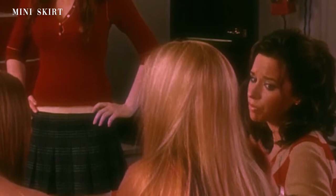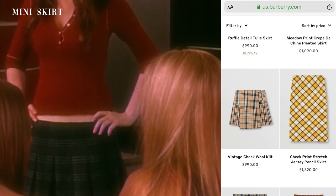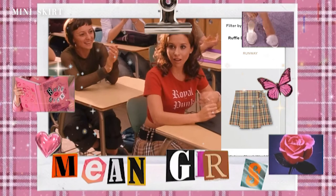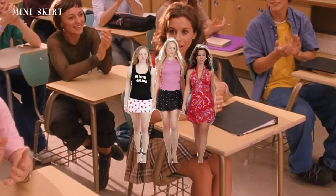Speaking of plaid, for those of you who want to know the difference between plaids, tartans, and checks: plaids have stripes that are not symmetrical, tartans have symmetrical stripes, and check patterns have stripes that form perfect square boxes — think checkerboard. The skirt Gretchen is wearing is a Burberry skirt. I looked on the Burberry website and they had a similar skirt but called it a kilt. According to Google, kilts are pleated in the back and are always wraparounds.